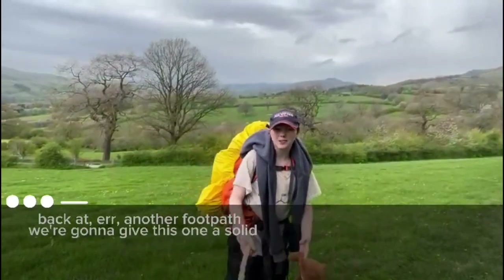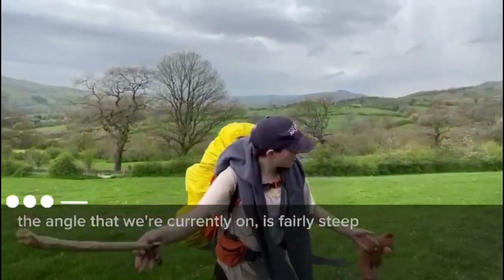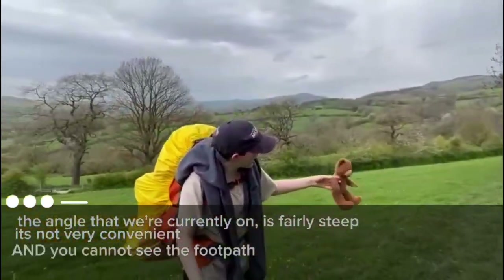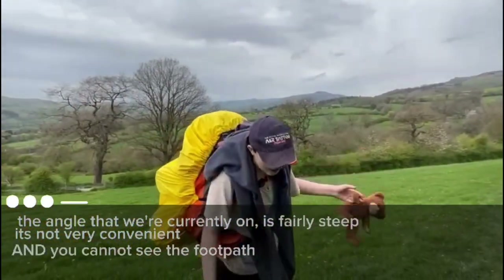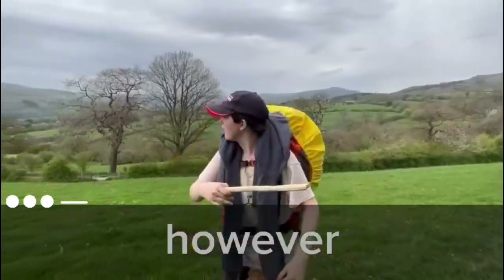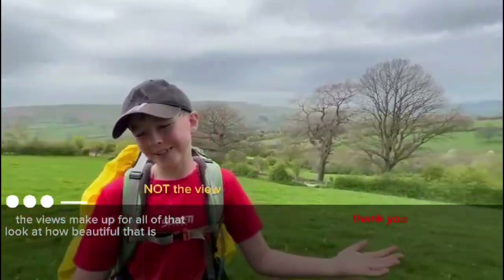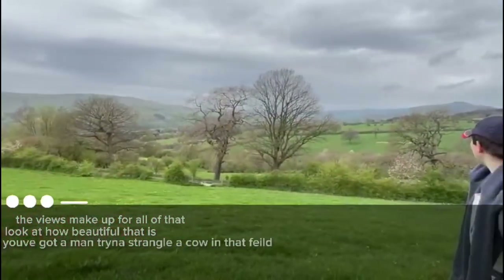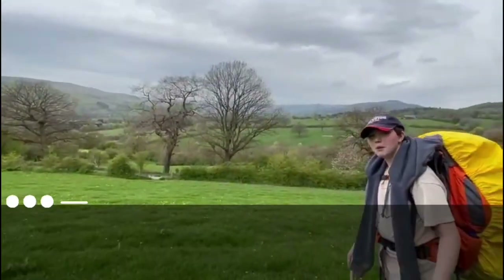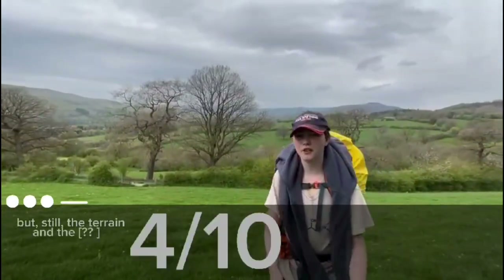Another footpath. We're going to give this one a solid 4 out of 10 for the reasons I'll state now. The angle we're currently on is fairly steep — it's not very convenient — and you cannot see the footpath. Aside from light trampling on the grass, it's not there. However, the views make up for all of that. Look at how beautiful that is. You've got some cows mooing over there. Overall, it's pretty nice, but still the terrain and the visibility let it down.